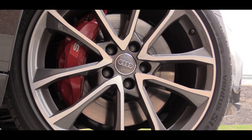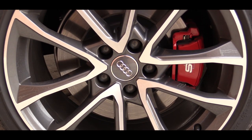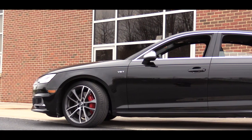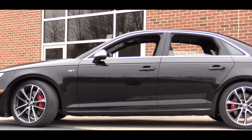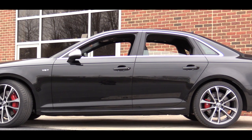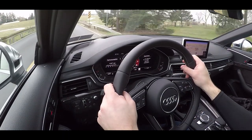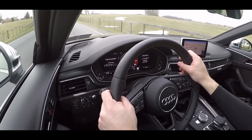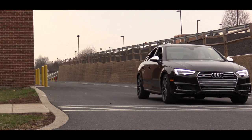Speaking of braking, up front there are 13.8-inch ventilated discs and in the back 13.1-inch ventilated discs. There is also something called an S Sport package for an additional $2,500 that adds red brake calipers front and back, a sport adaptive damping suspension, and a sport rear differential, in case you wanted to go that route.